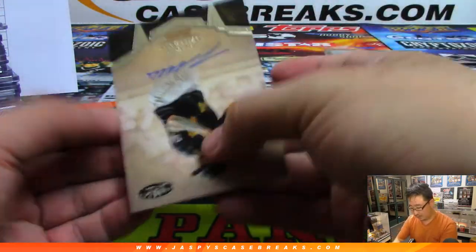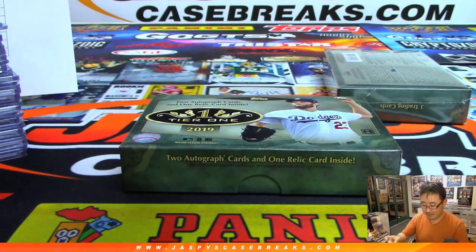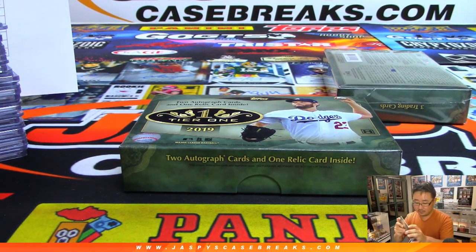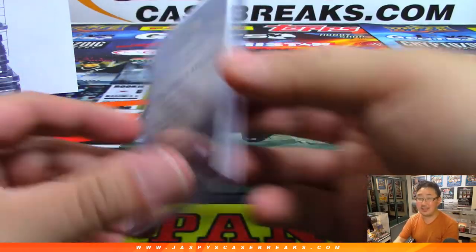And Trevor Williams for the Pirates, 227 out of 250 — Todd Taylor for the Pirates. Last box coming up. It's kind of a small checklist, Wayne — we're bound to see some repeats, especially with all the cases we open.